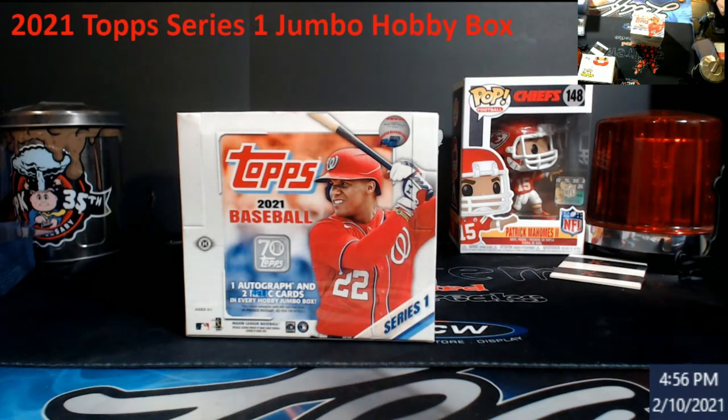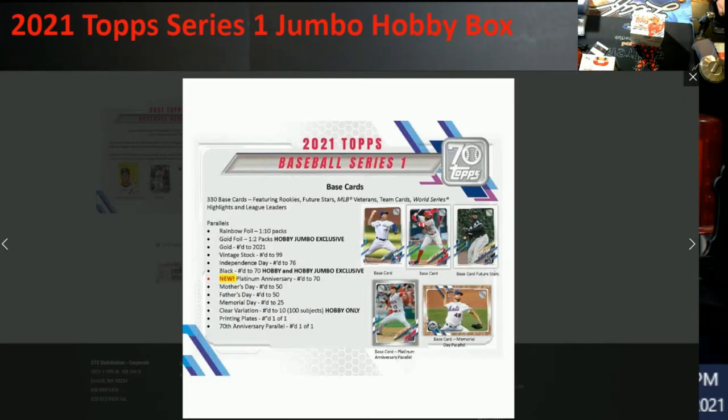Real quick, I'm going to show you guys what you get into with this stuff. The key part right here: gold foil, one in every two packs, only in hobby jumbo exclusive. Then there's the black numbered out of 70s, both hobby and hobby jumbo, but clear vision this year is only hobby. The big thing everybody wants is that gold foil — it's going insane, even beating out some of the Optic breaks today.